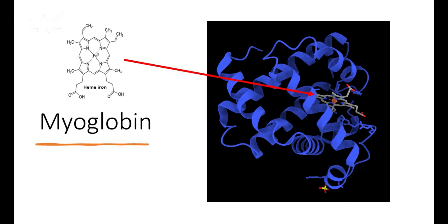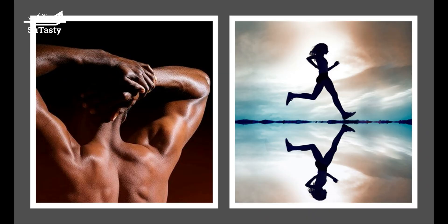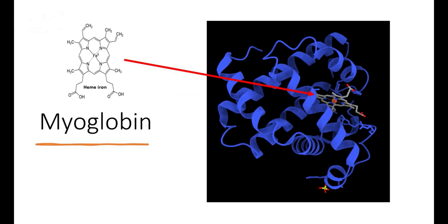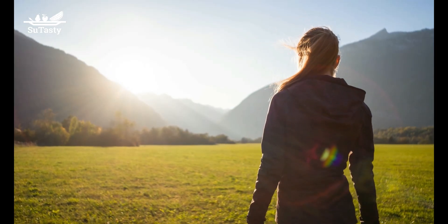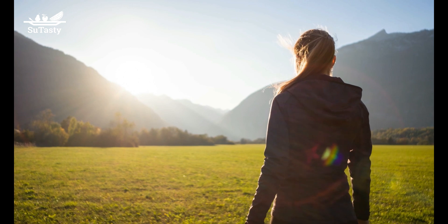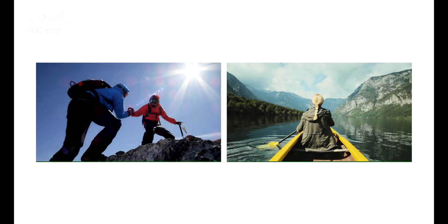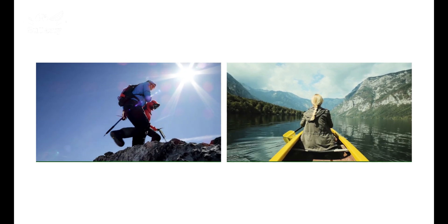The mineral iron exists in hemoglobin and myoglobin as a heme iron complex. About two-thirds of our body's iron is in hemoglobin. Hemoglobin is the protein in our blood red cells, whereas myoglobin is the protein contained in muscles. The hemoglobin of the red blood cells binds oxygen in the lungs, transports oxygen to body cells, and carries carbon dioxide away from cells for elimination by the lungs.